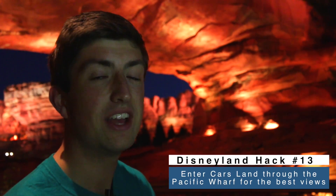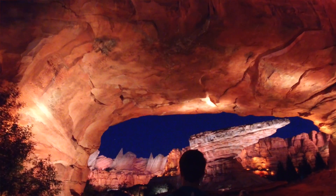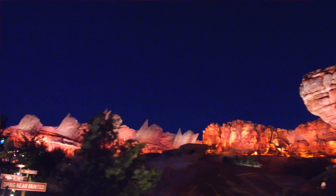This is the best way to walk into Cars Land — come around and walk through the Pacific Wharf area and you get this incredible vista as you're walking in. Even if you're going the other way the first time, definitely come this way to see this incredible view. Disney Imagineers have done such a good job here.